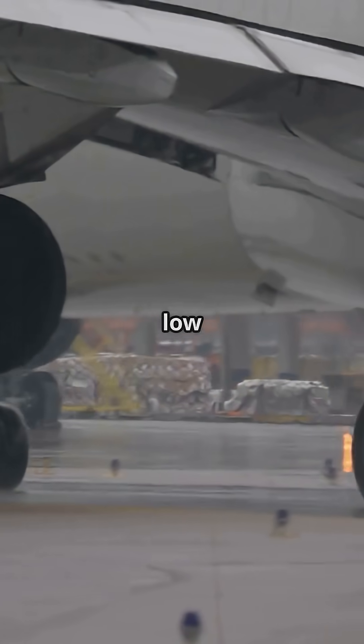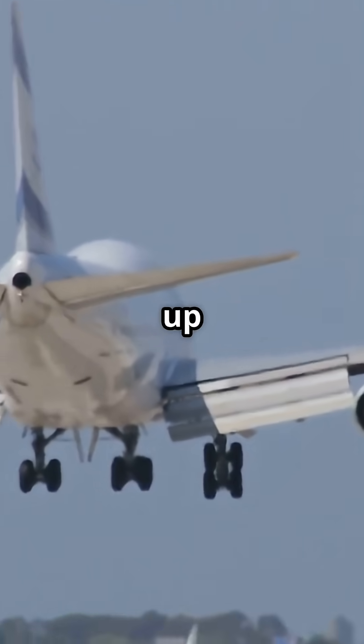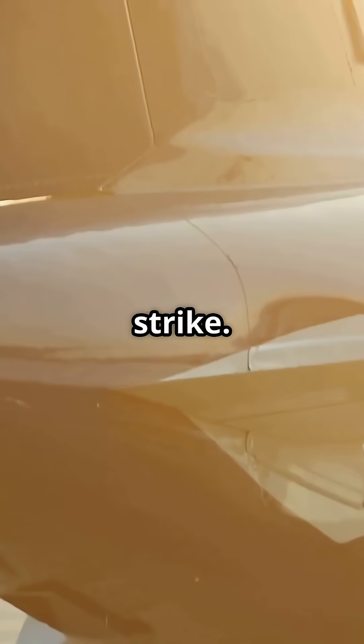But huge fans mean low ground clearance, and when the plane rotates for take-off, it pitches up, putting the tail closer to the ground. Too low, and you risk a tail strike.